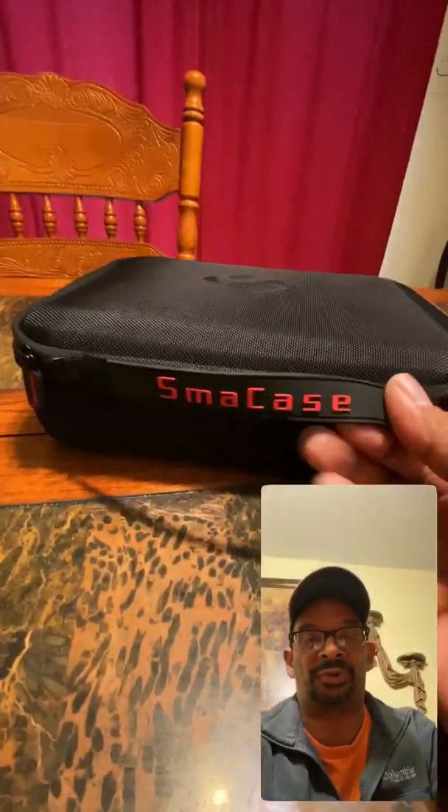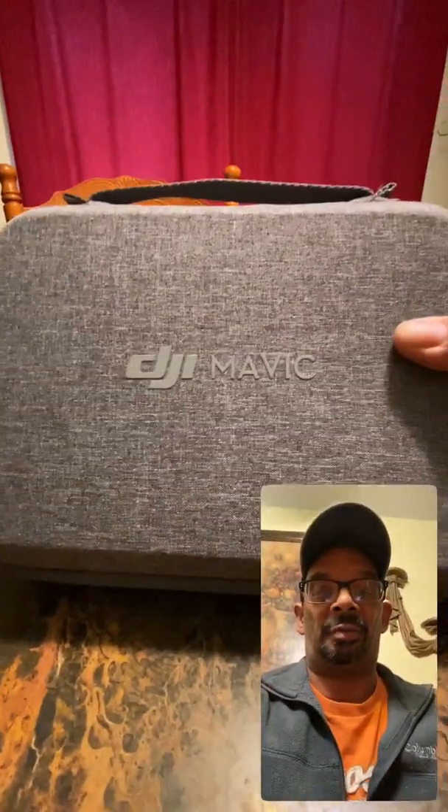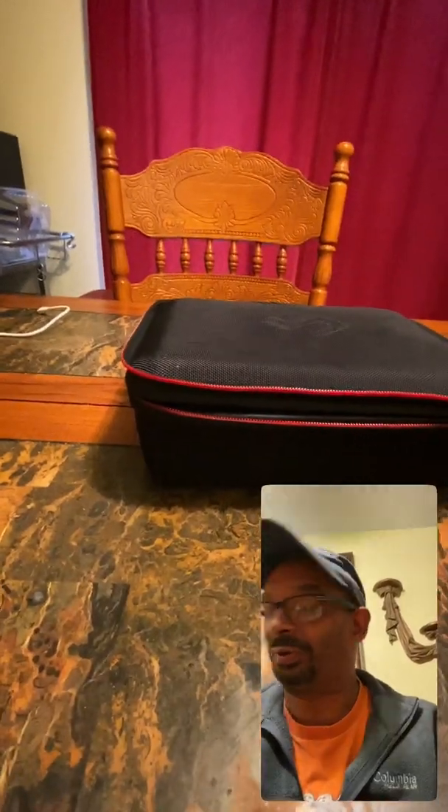I just put that hard case for my Mavic Mini — I love it. It's a whole lot bigger than the DJI bag, you know, a whole lot bigger and everything.